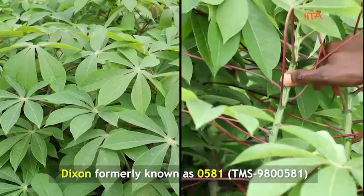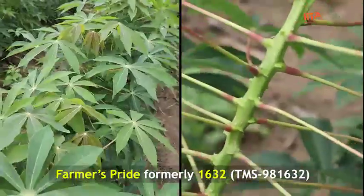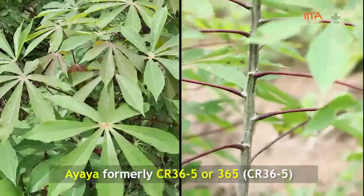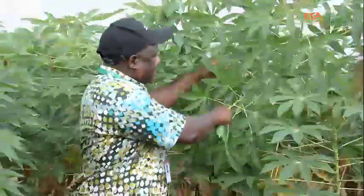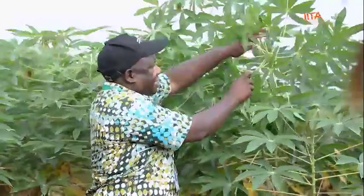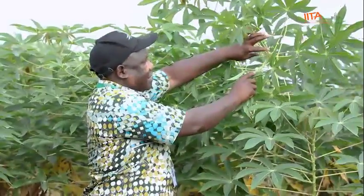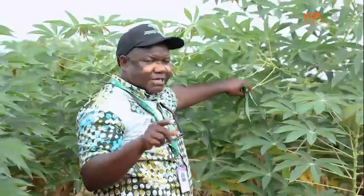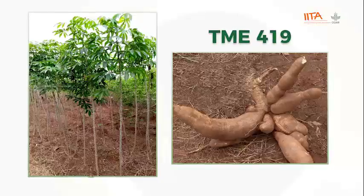The new names include Dixon, Farmers Pride, Sunshine, Fine Face, and Ayaya. Peter Iluwebe, the International Trials Manager of the Cassava Breeding Unit of IITA, shall take us on this journey as we start with one of the most popular varieties, TME 419.